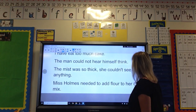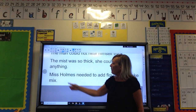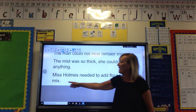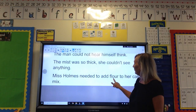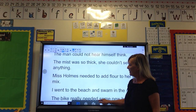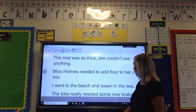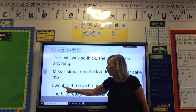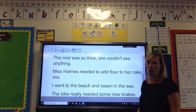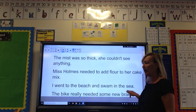Here comes Miss Holmes. I'm going to move it up — it says: 'Miss Holmes needed to add flour to her cake mix.' When we're looking at flour as in cake mix, we use that spelling — F-L-O-U-R. And here's the next one: 'I went to the beach and swam in the sea.' I'm not talking about the one where we can see things, but actually the sea — S-E-A. So you should have chosen that one.